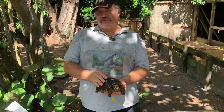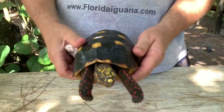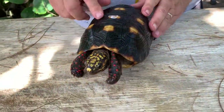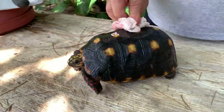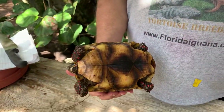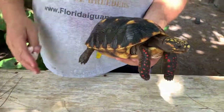This is a Trinidad female Redfoot tortoise, ID mark number two. This is an 8-inch female, and we're looking at these Trinidad for the color that they have and how nice and smooth that shell is. That's a nice looking female — that is number two, Trinidad Redfoot tortoise.